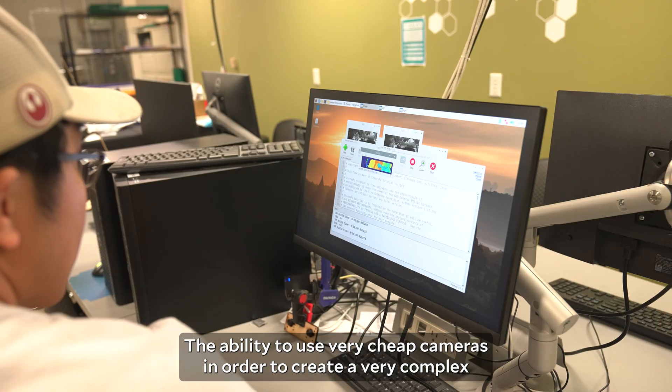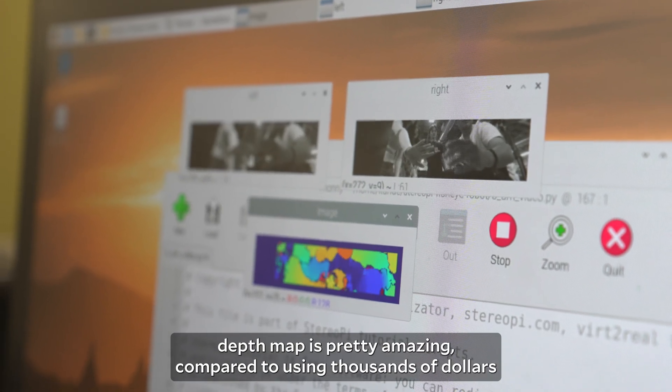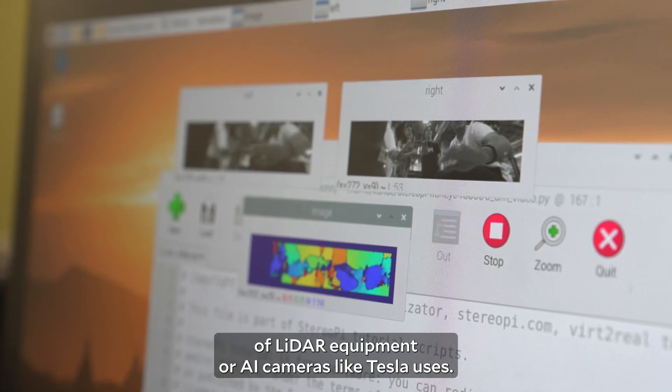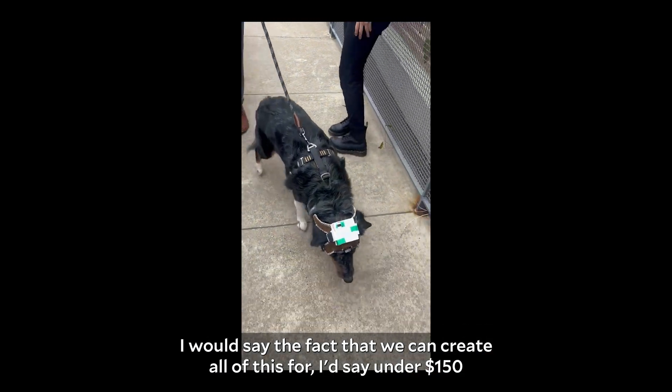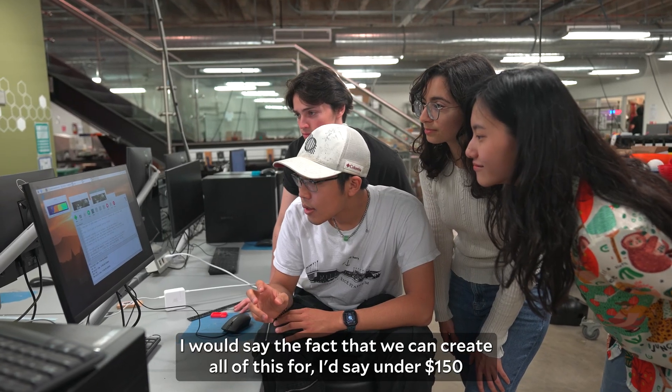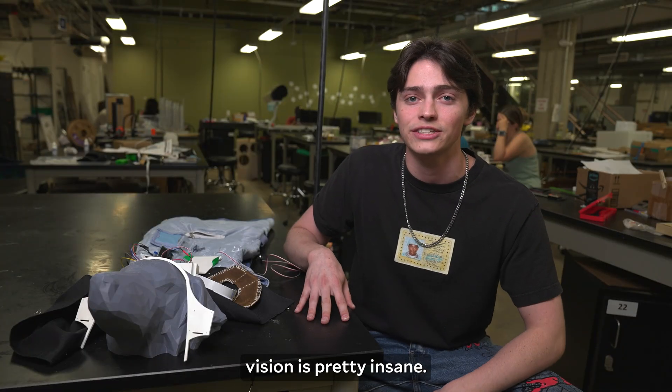The ability to use very cheap cameras in order to create a very complex depth map is pretty amazing compared to using thousands of dollars of LiDAR equipment or AI cameras like Tesla uses. We can create all of this for under $150 and create a very clear, crisp stereoscopic image for this computer vision — which is pretty insane.